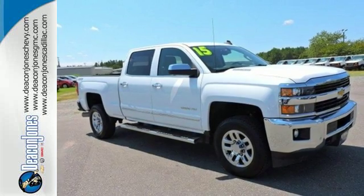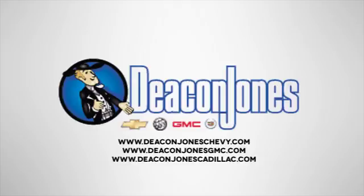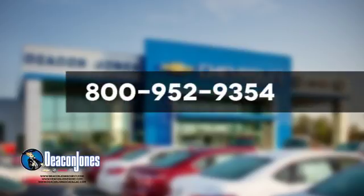It's time for a test drive. Speaking Deacon. Are you speaking Deacon? Visit Deacon Jones Chevrolet Buick GMC Cadillac today. Give us a call at 800-952-9354.